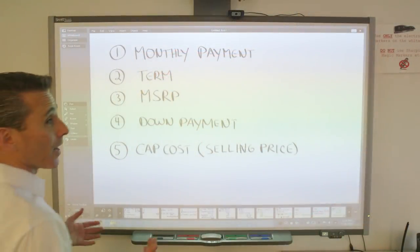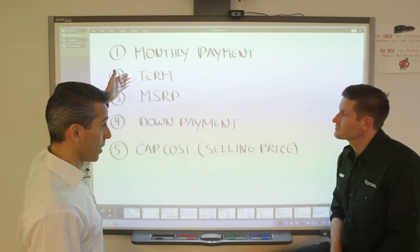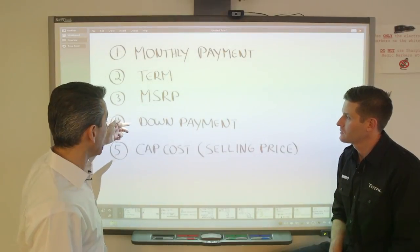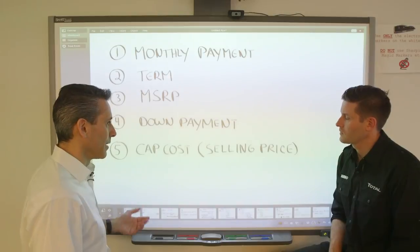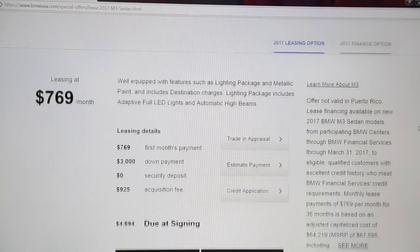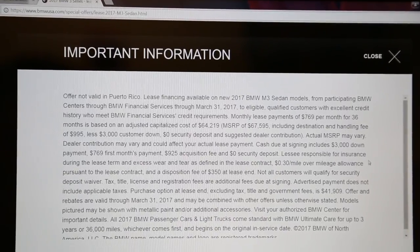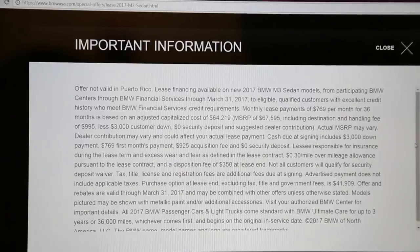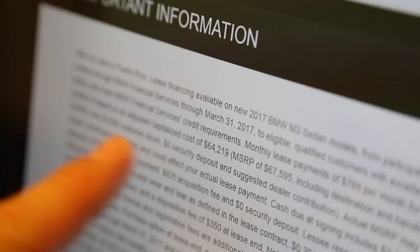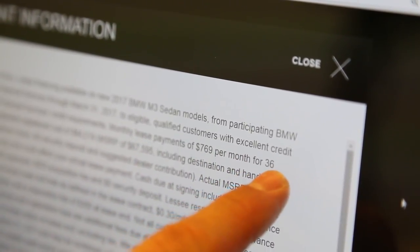These are the five things we need: the monthly payment, the term in months or years, the MSRP or sticker price, the down payment if any, and this thing called a cap cost. Right off the ad, they're advertising $769 a month for this particular car — three years or 36 months. And if you read the fine print, they have the MSRP — the sticker price of the one they're advertising — $67,595, which is a very lightly equipped M3.